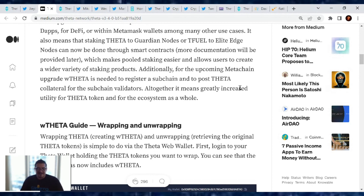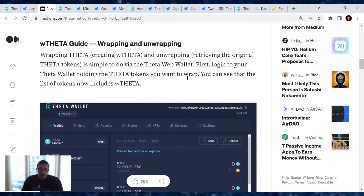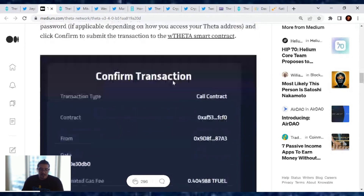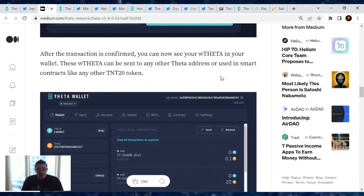Here's the guide to wrap Theta — how does it work? Wrapping Theta creates wrapped Theta, and unwrapping retrieves the original Theta tokens. It's simple to do via the Theta wallet. Log into your Theta wallet holding the Theta tokens you want to wrap, see the list of tokens on your page, click the wrap button next to your Theta token, enter the number you want to wrap, click next, enter your password, confirm. After the transaction is confirmed, you can see your wrapped Theta in your wallet — it can be sent to any Theta address or used in smart contracts like any TNT-20 token.